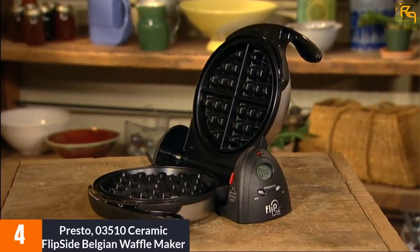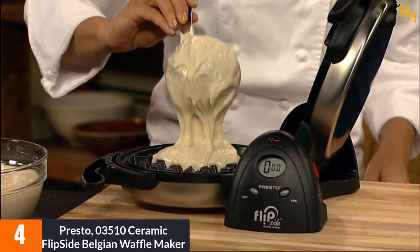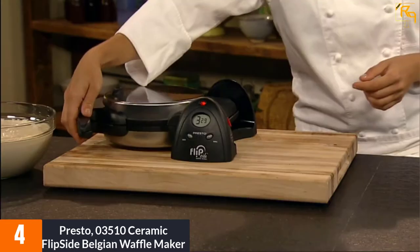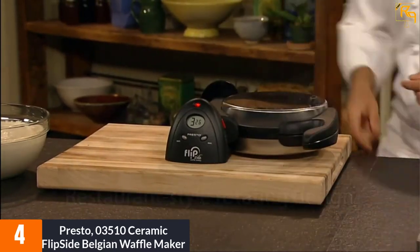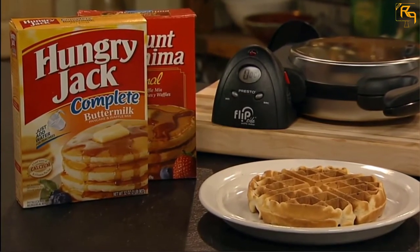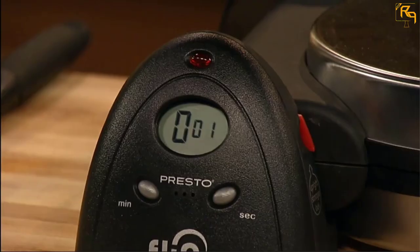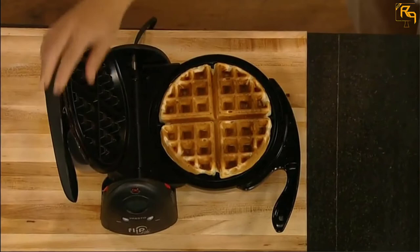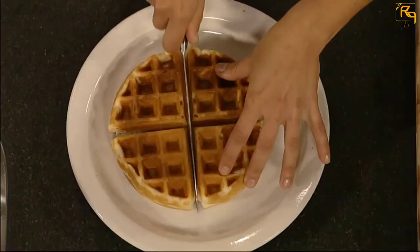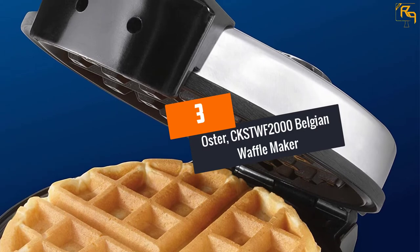At number 4, the Presto 03510 Ceramic Flipside Belgian waffle maker in black. This ceramic waffle maker from Presto will allow you to prepare and enjoy amazing Belgian waffles. It comes with an extra thick grid that bakes a waffle 7 inches in diameter. It cooks pretty fast thanks to quick heating and good heat coverage, further improved by the professional-style rotating design. It also features an easy-clean nonstick interior and an elegant brushed stainless steel exterior. The main pros are fast heating, even toasting, simple to use, and easy cleaning. The con is that it's a little heavy.